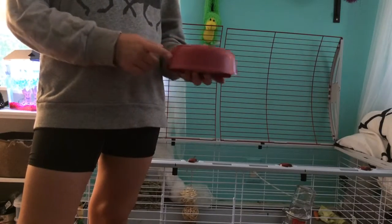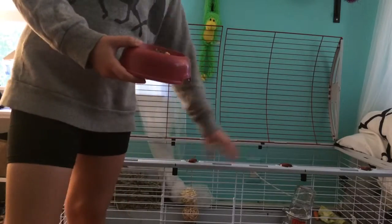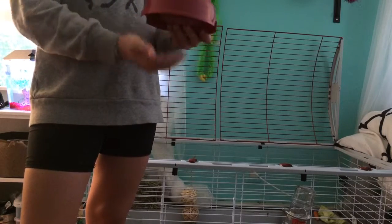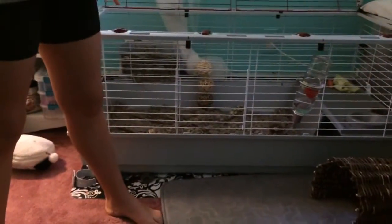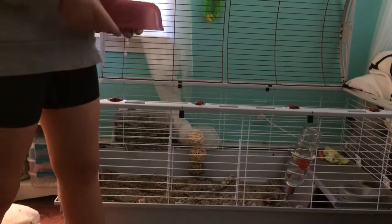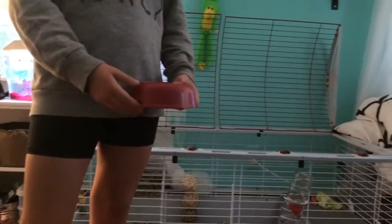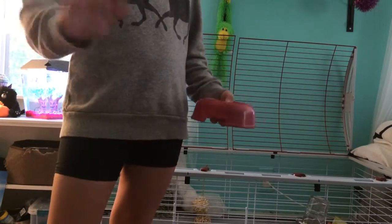Next we have this red food bowl, which came with the cage. It's pretty simple — it's plastic and you just put it on. And then there's the litter box in here, which I don't want to take out because it's a little too much work. And then the hay rack with hay — pretty simple. I hope you guys enjoyed this video. Don't forget to like, comment, and subscribe. Hope you guys enjoyed, and see you next time. Bye!